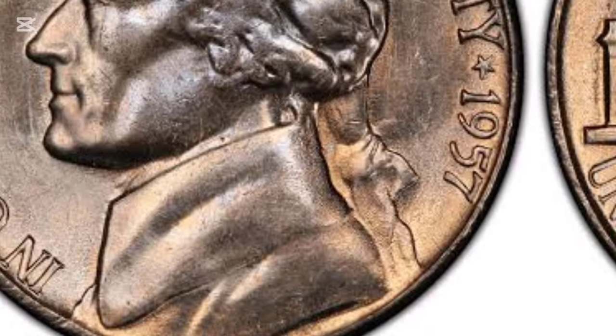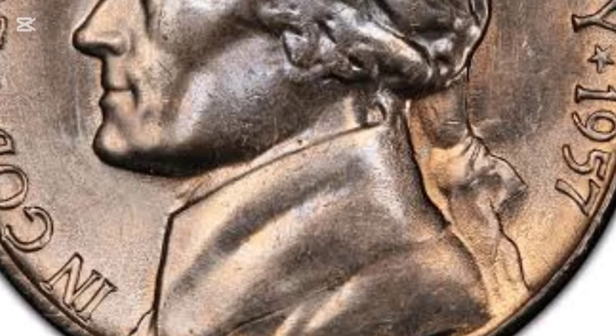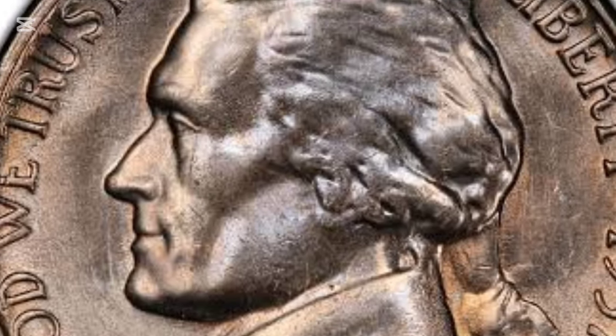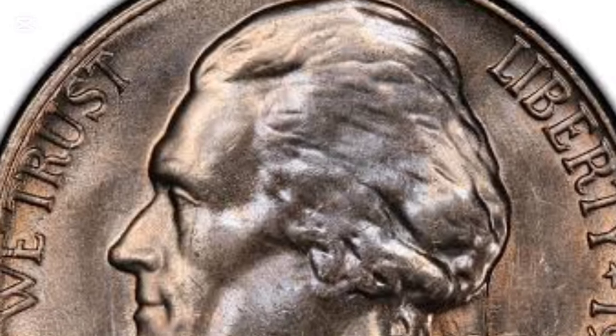Coins graded MS-67 with full steps are the true gems, with some fetching over $3,500 at auctions. Philadelphia minted nickels lack a mint mark, while Denver coins feature a "D" on the reverse. Each variety has its own rarity and appeal.